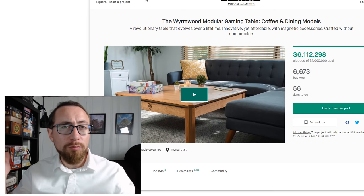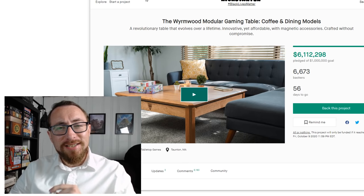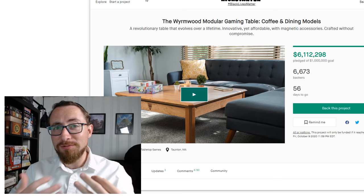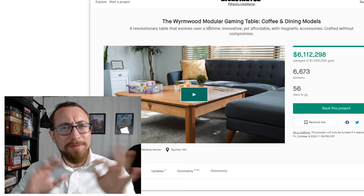Hey, it's Alex Radcliffe from BoardGameCo, and today we're going to talk about the Wormword Gaming Table, which might be the first time something on this channel has gotten full coverage of a Kickstarter that wasn't actually a board game. But $6 million on day two with 6,673 backers and requests from people who know I like game tables — that will add up to a dedicated video.